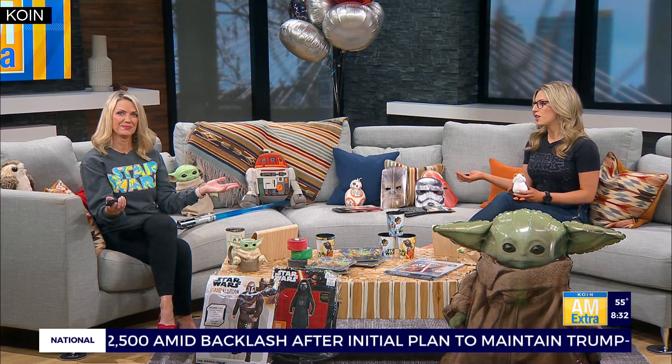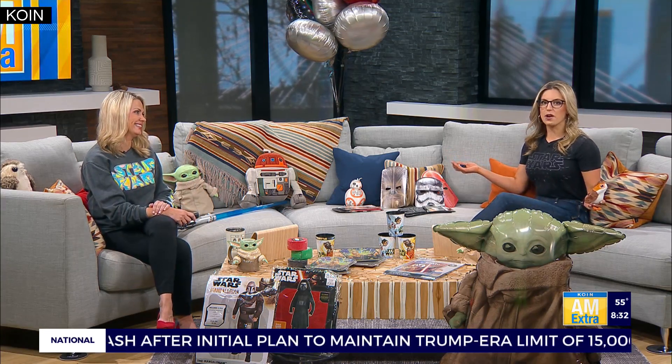Hopefully you're enjoying Star Wars Day at home yourself. I know we certainly are here. Longtime Star Wars fans. We had a little extra help this morning, so we're going to talk about all this fun stuff in just a minute.